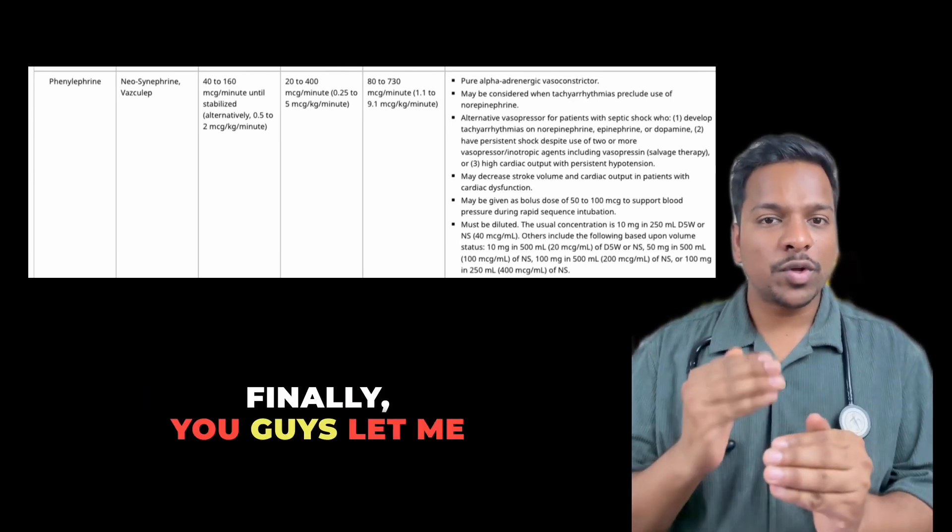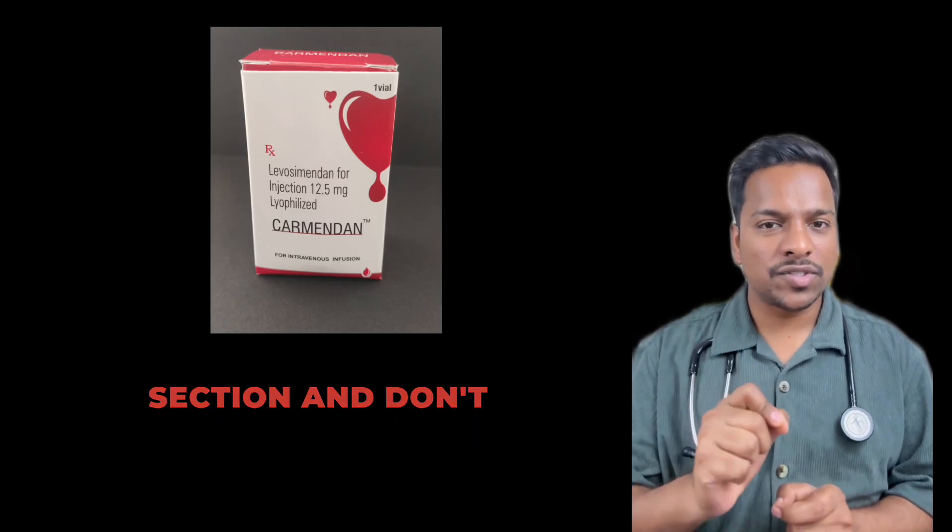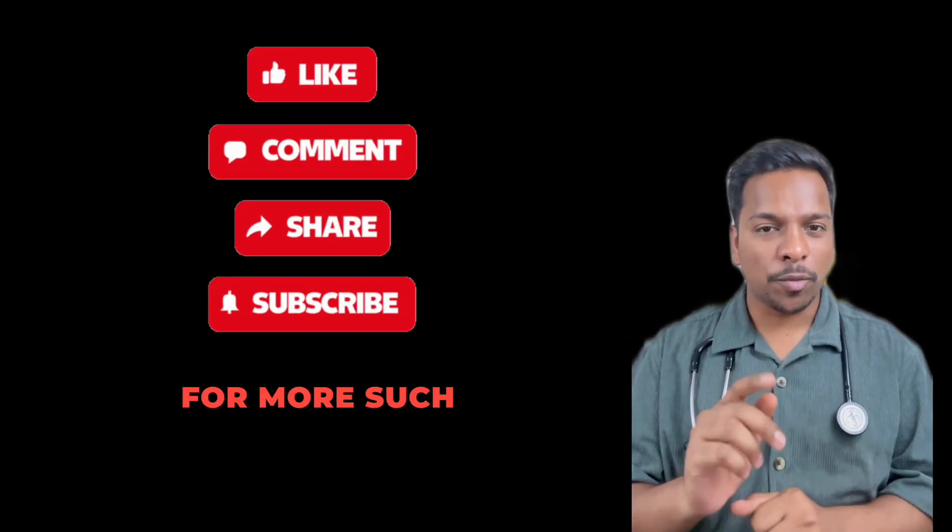Thanks for watching. I hope you learned about vasopressors in a nutshell. Let me know in the comments what is the role of levosimendan, and don't forget to save this video, share it with your friends, and keep following me for more such content.